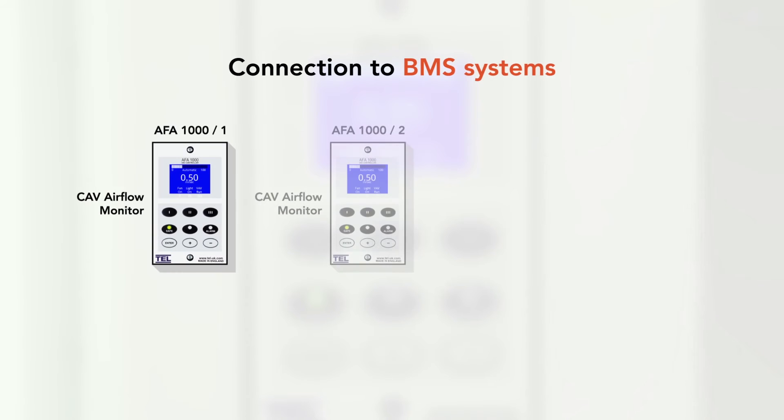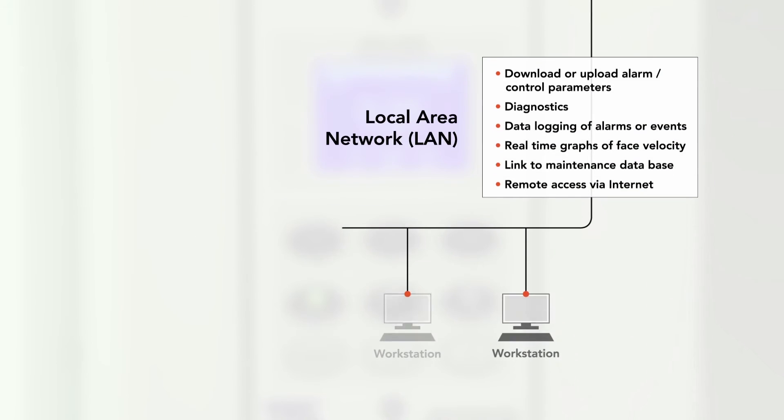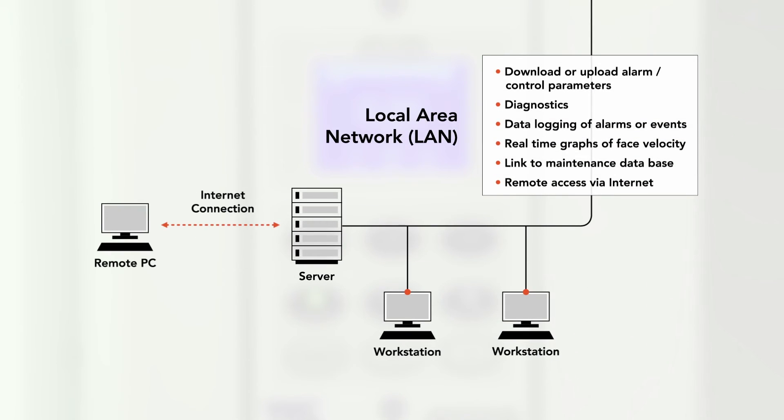The AFA 1000 has comms built in as standard and can be used with either Modbus or BACnet protocol. Featuring an innovative hotwire sensor, the AFA 1000 has no inherent drift, meaning that the sensor will provide stable readings over many years of operation, ensuring reliability and safety.